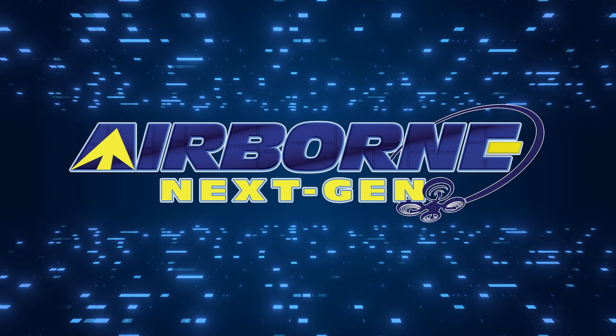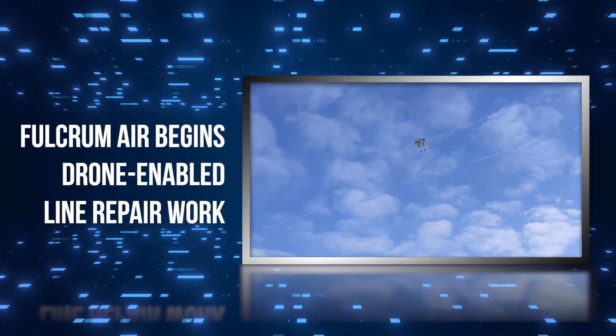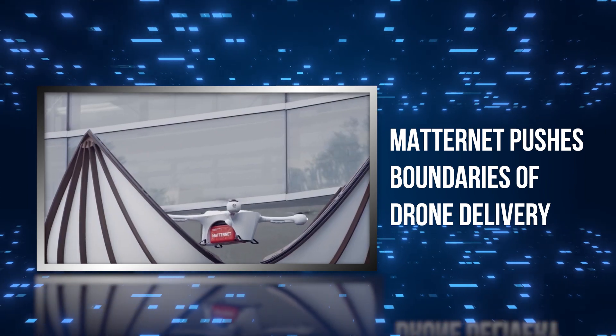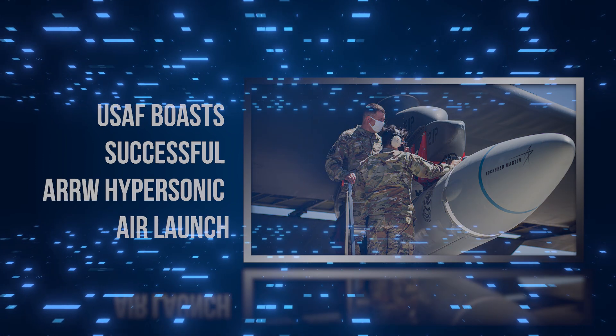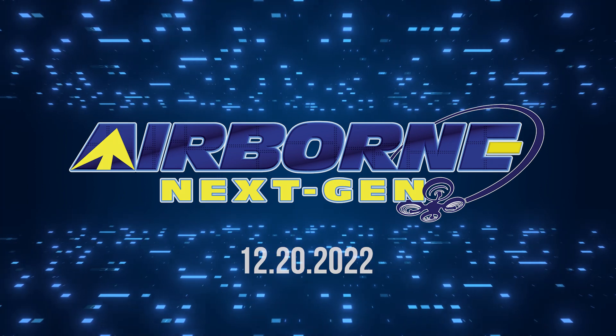Coming up on today's episode of Airborne Next Gen: Fulcrum Air begins drone-enabled power line repair work; Matternet pushes boundaries of drone delivery; and USAF boasts successful Aero hypersonic air launch. I'm your host Holland Lee. Welcome to the Aero News Network's Airborne Next Gen program, a weekly news program covering the next generation of flight, from electric power to vertical lift, uncrewed vehicles, and everything in between. Let's get into today's stories.